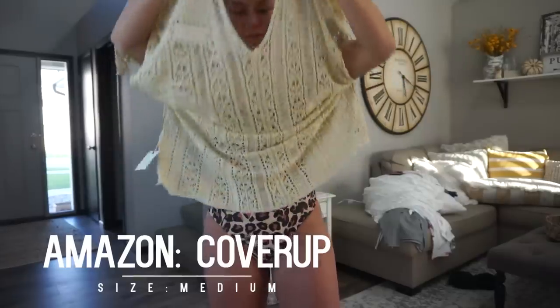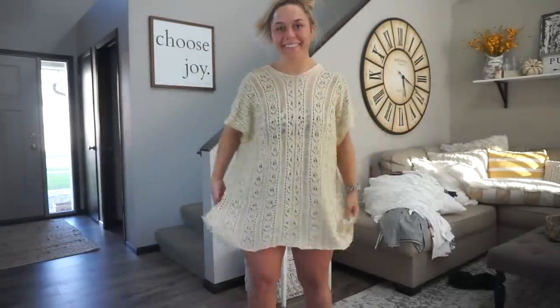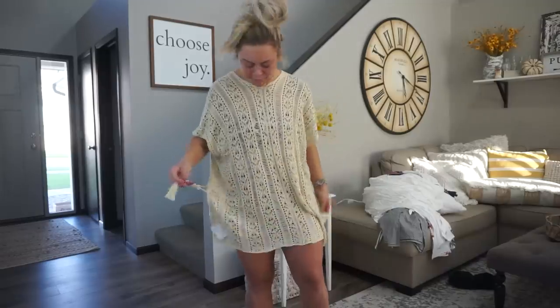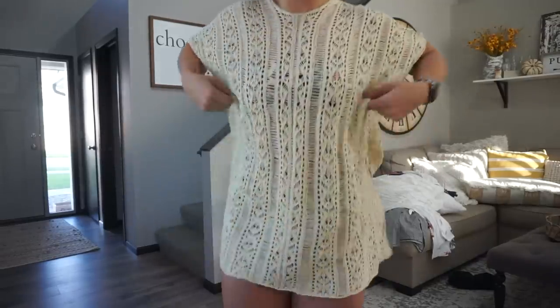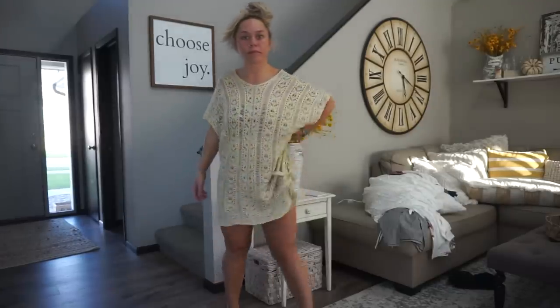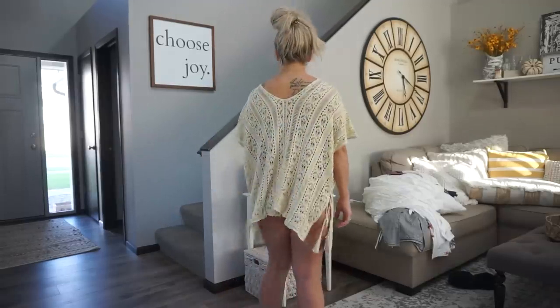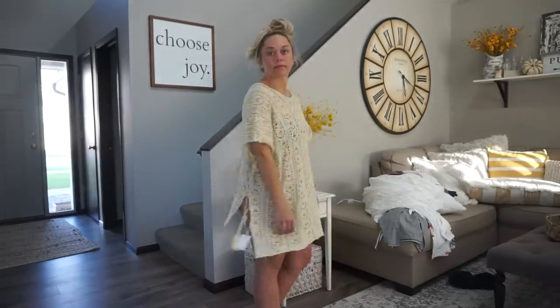This swimsuit cover-up was basically the one I wore the entire trip. I did have it on backwards here — the short side is supposed to be in the front. I did wear it all week in Mexico but it's not my absolute favorite cover-up of all time. I kind of just felt like a blob in it. It is inexpensive if you're looking for one, and it looks cute, but it wasn't my top pick.